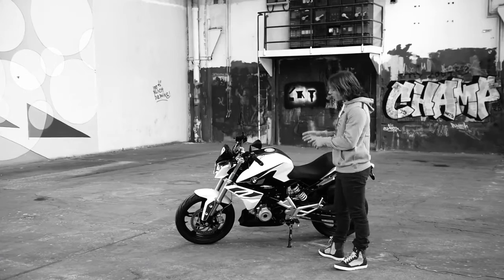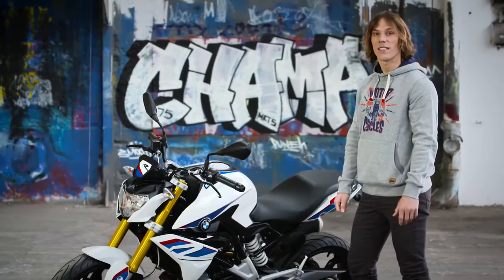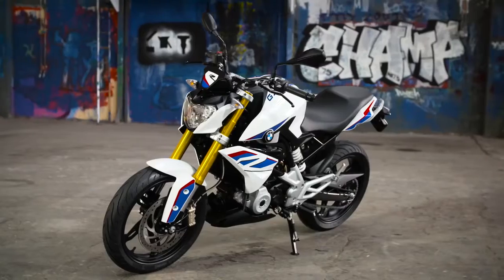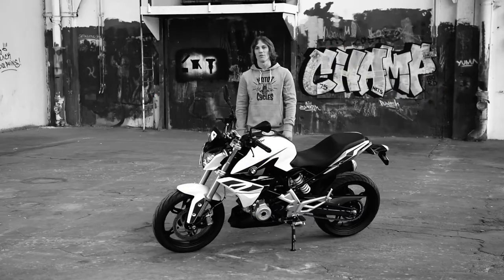Look over the styling and you'll see it clearly harks back to its legendary stablemate, the BMW S1000R. The G310R is clearly a roadster, with its own take on the rules of the segment.